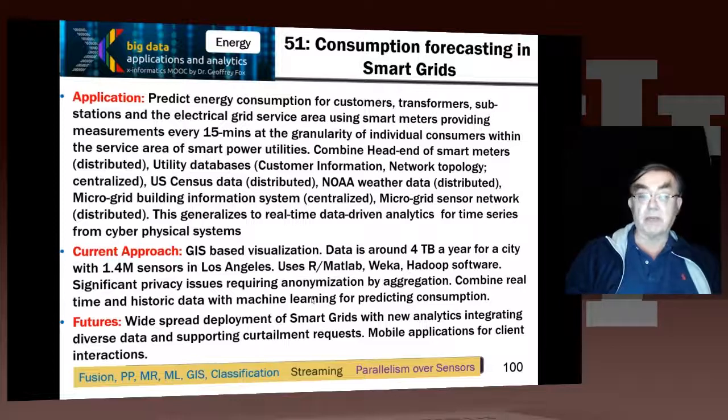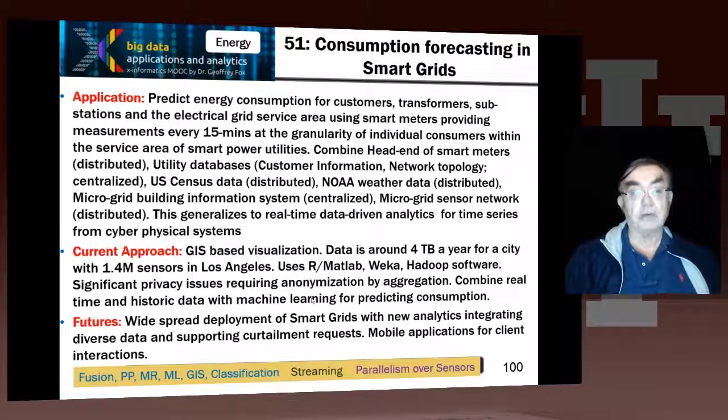Classification to divide the types of usages and usage patterns. Streaming, because we have data coming in as a time series on a continuous basis. And the parallelism is over the sensors, which is roughly parallel — somewhat also parallelism over people, because every person would have a sensor in the hub, but there'd also be all sorts of other sensors scattered around the electrical grid.